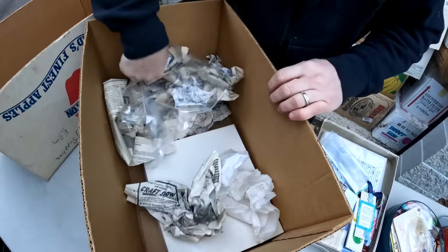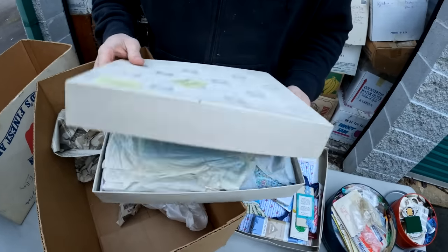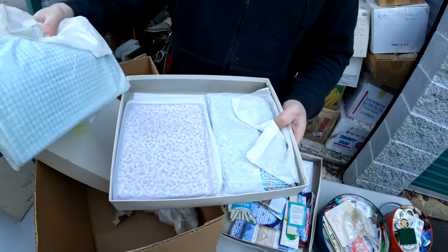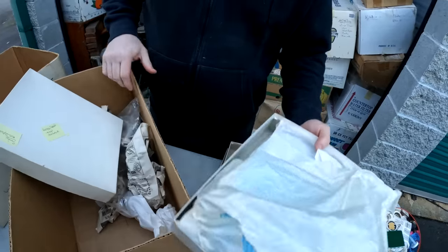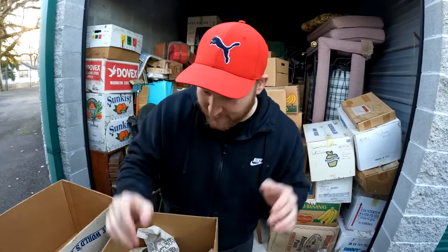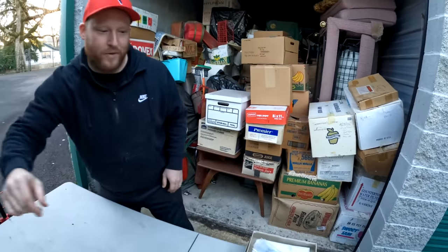Notice how neatly packed everything is and labeled. This is all old fabric. Look how neatly packed this stuff is - hasn't been touched for years. I called Grandma Ventures before we went in and I was like, 'Yeah, this is going to be a good one' without even going through it, because I knew the backstory.